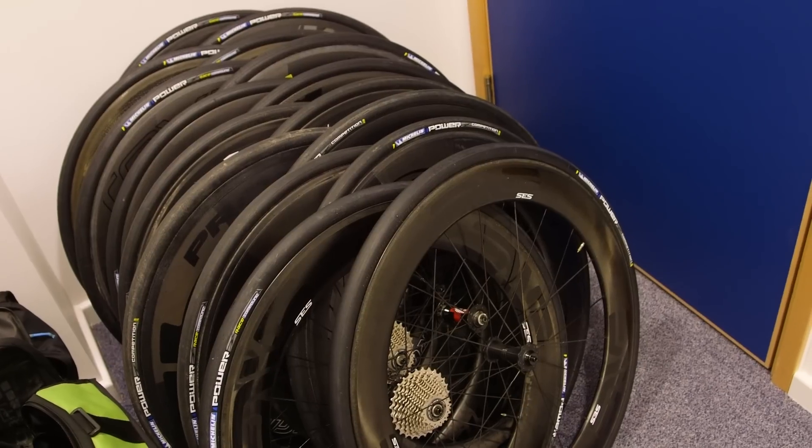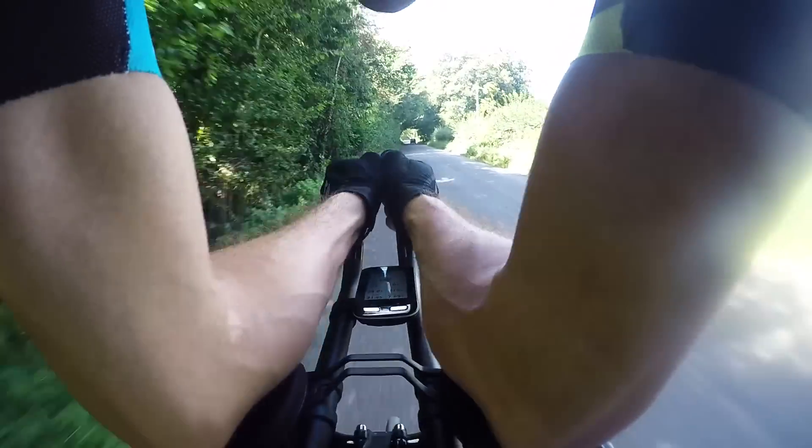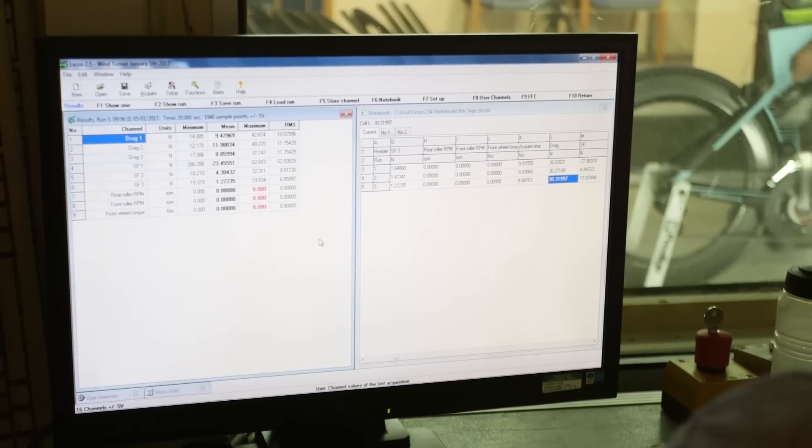Superdeep wheels offer some of the biggest aero gains that you can buy. So we got 10 of the best sets together across a range from 65mm up to an enormous 95mm, and we took them out on the road for some real-world testing and, most importantly and excitingly, to the wind tunnel at the University of Southampton, where we were able to gain some absolutely definitive data on what is the fastest for your money.